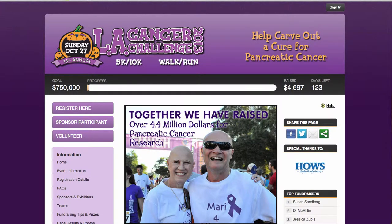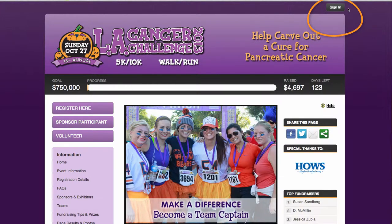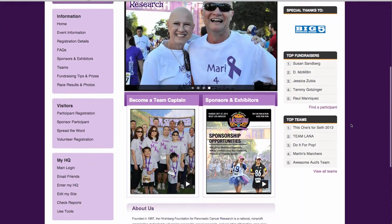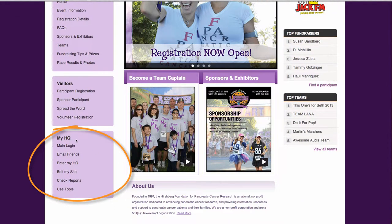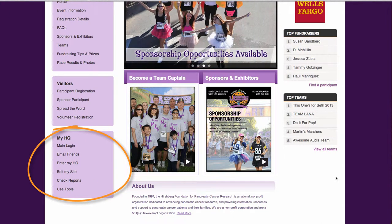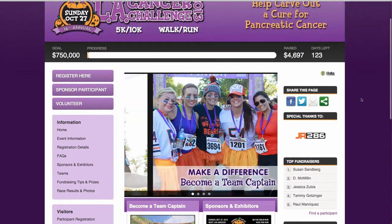In this video we're going to go over how to sign in. You can use the sign in button on the top right, or there is a box over here with some quick links that will navigate you back to your headquarters if you ever navigate away from it while signed in.